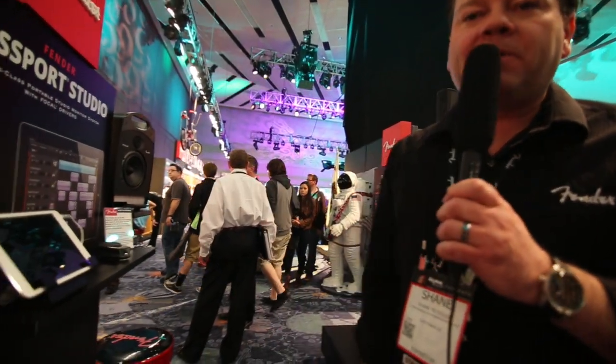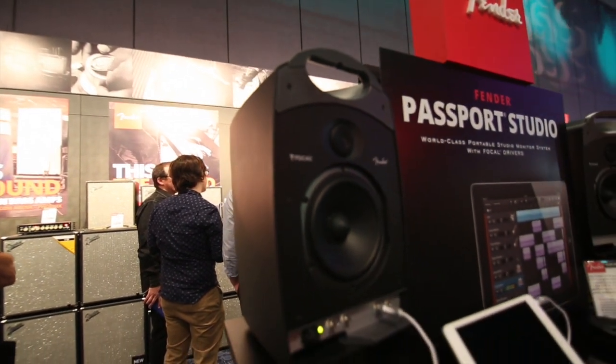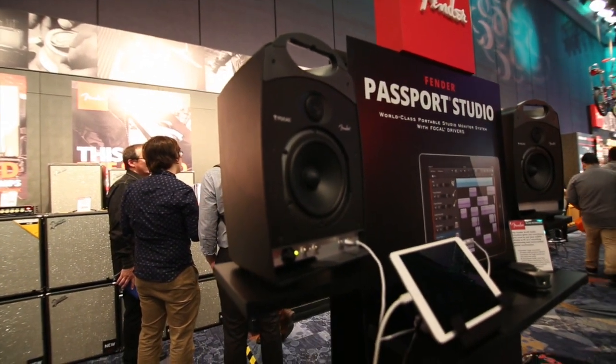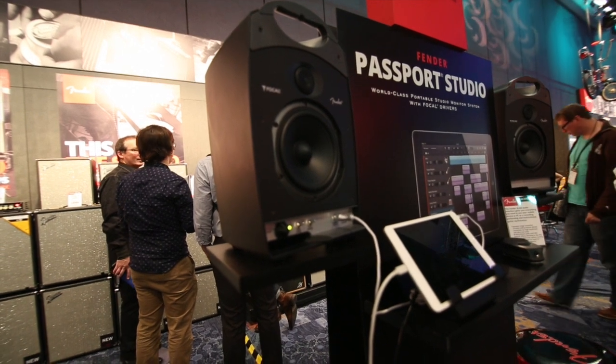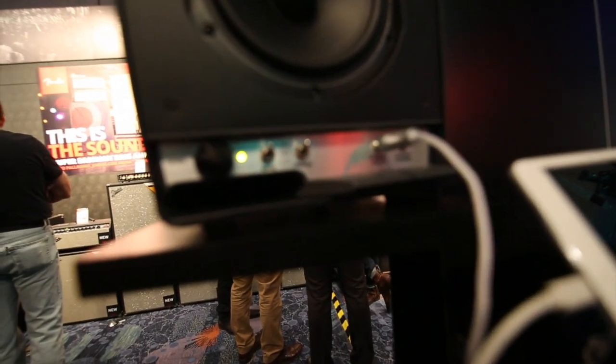We partnered with a company called Focal, which is very well known in the studio recording near-field monitor category. If they had made these monitors and sold them under their own name, they would probably be twice the price — they sell in a store for around $500.